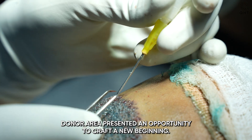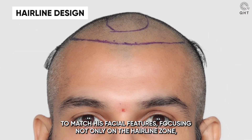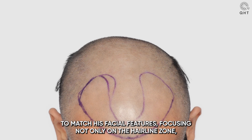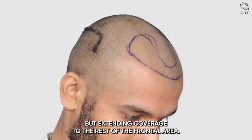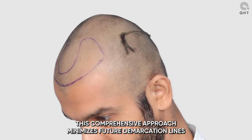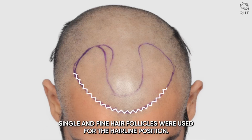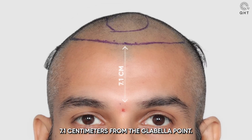Our expert doctor mapped out a U-shaped hairline to match his facial features, focusing not only on the hairline zone but extending coverage to the rest of the frontal area. This comprehensive approach minimizes future demarcation lines. With meticulous planning, single and fine hair follicles were used for the hairline, positioned 7.1 centimeters from the glabella point.